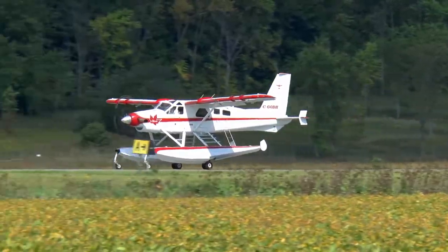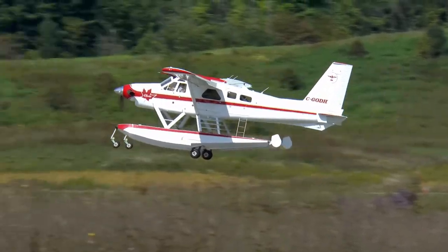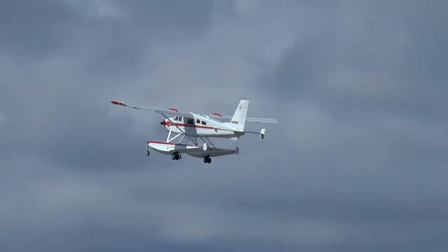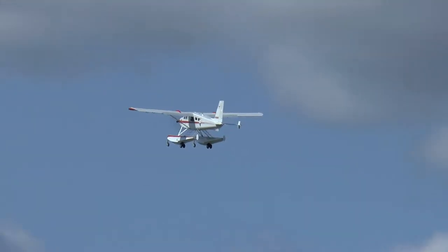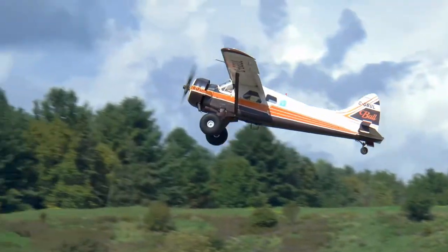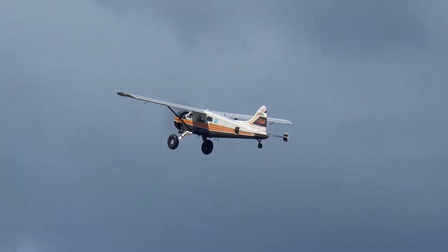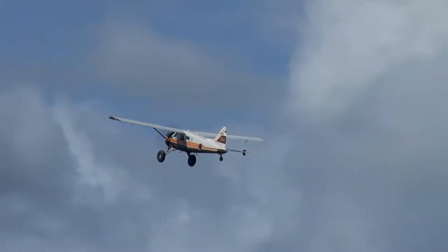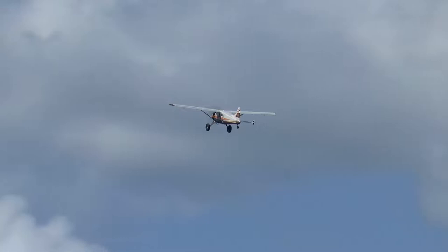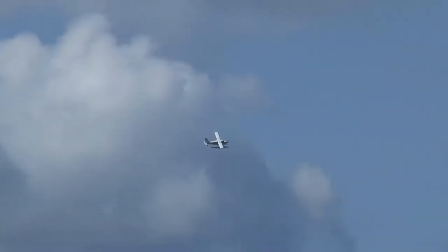Beaver. To create this autonomous pilot, after World War II.